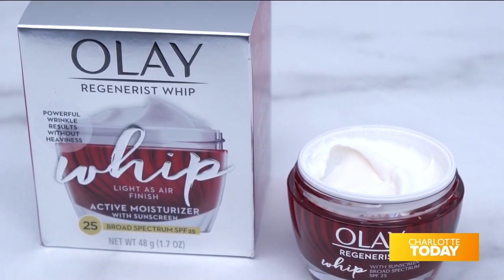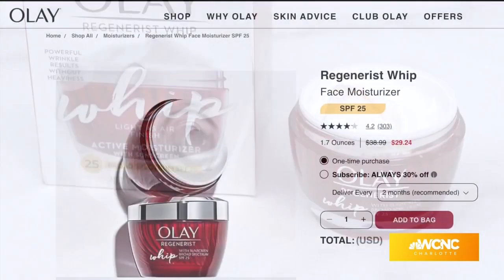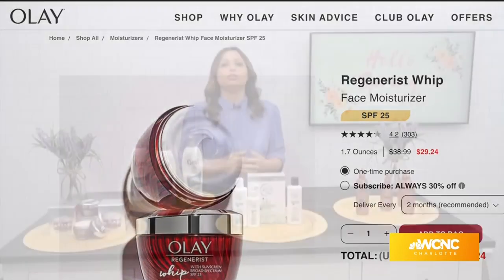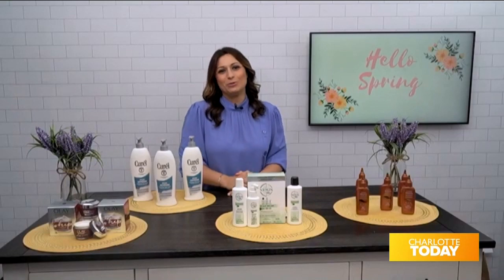It contains dermatologist-approved ingredients — it has niacinamide, hyaluronic acid, and amino peptides. It's available for less than $30 at olay.com, or you can do curbside pickup at your local retailer.